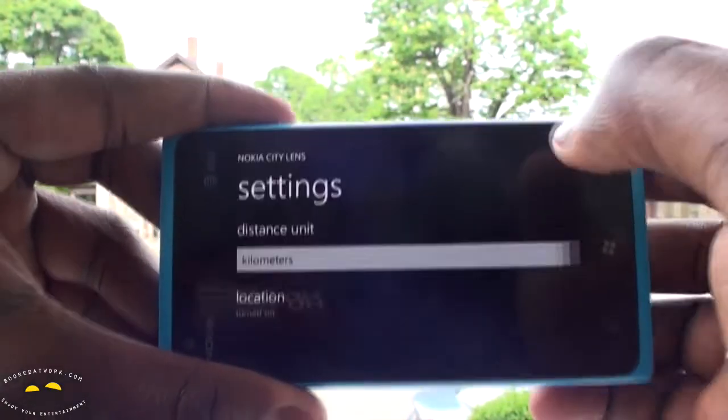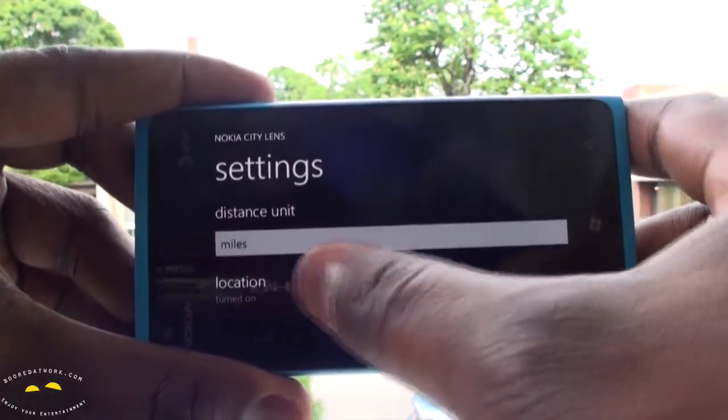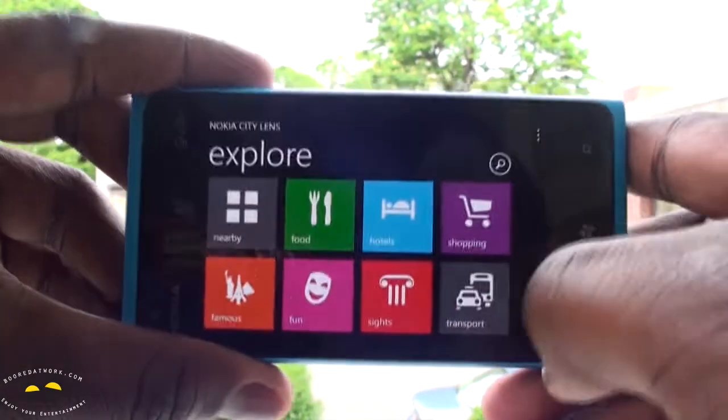Hit the menu button and you go into your settings, feedback, and about. In settings you can change it from kilometers to miles, location is turned on — that's pretty much it.